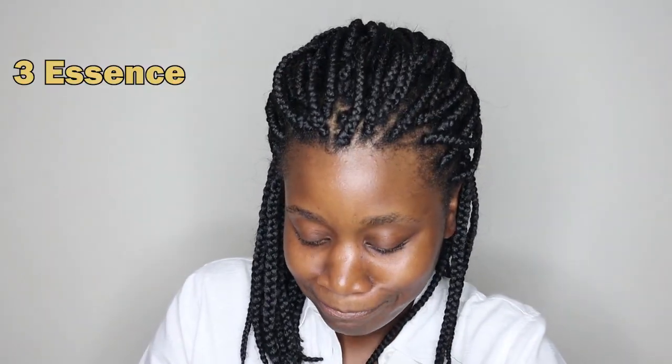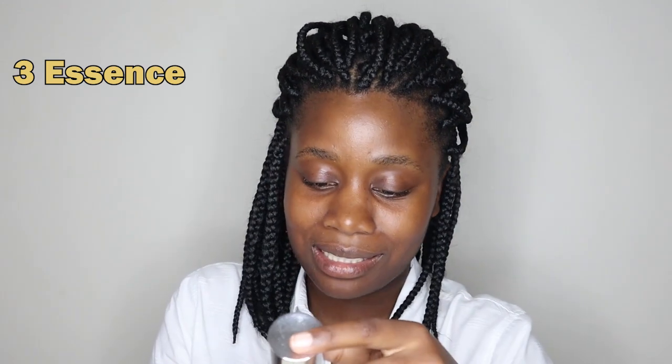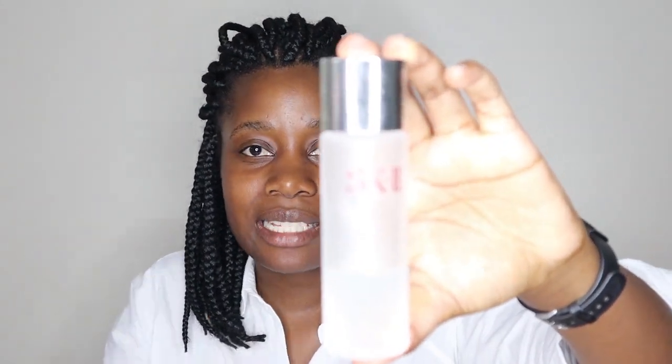And then an essence - this is where we're getting bougie. This is actually not even Korean, it's Japanese. But this is bougie, so use sparingly. This is the SK2 essence.